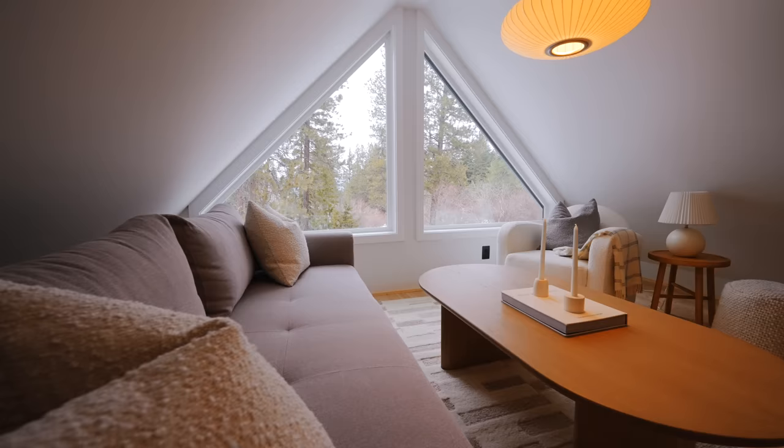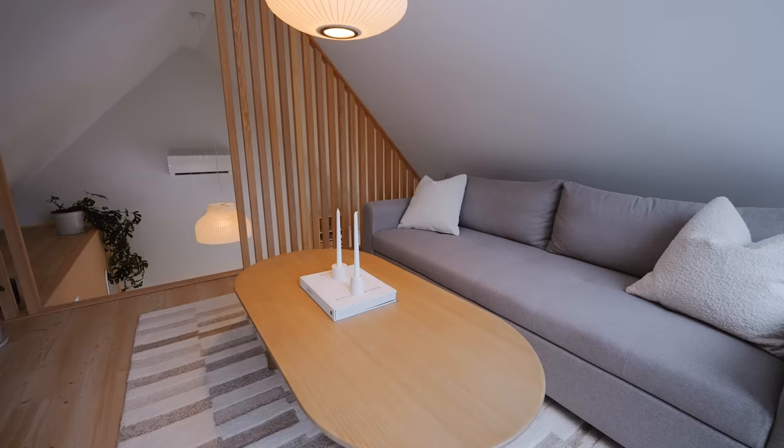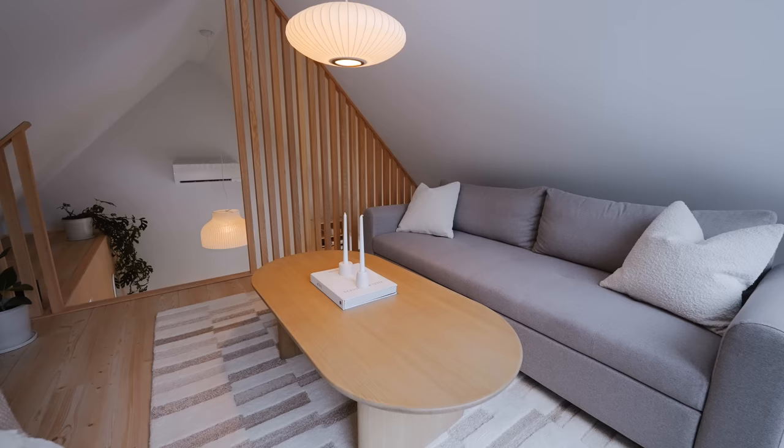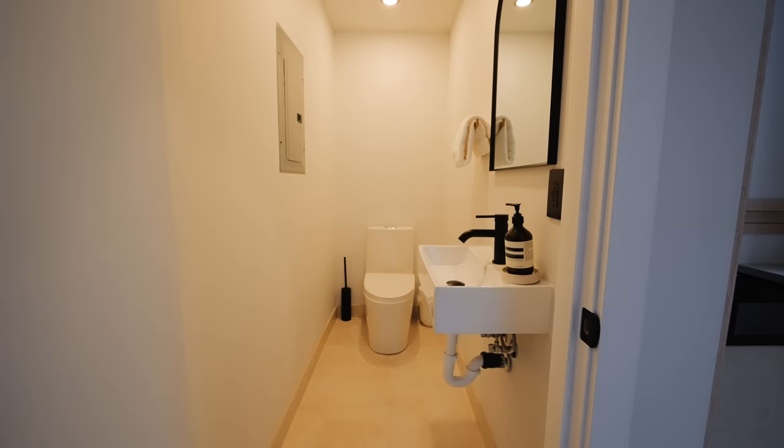Whenever you're done with everything, you can relax up in the loft — you can climb this ladder. This is the relaxation loft. There is a couch and a couple chairs up here. I mean, this is its own tiny house basically. It has everything you need, and there's also a bathroom in here as well. So this is the bathhouse.